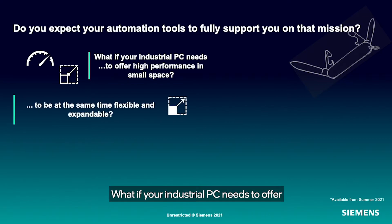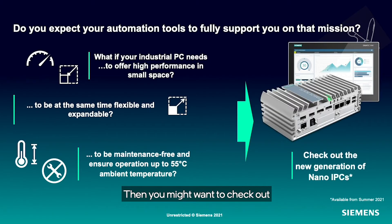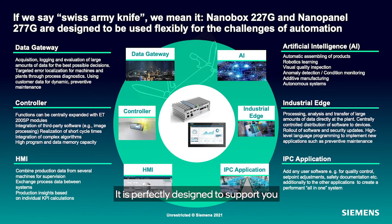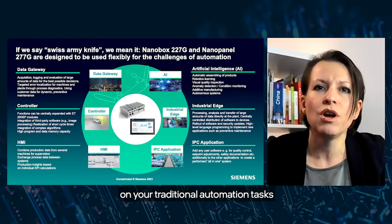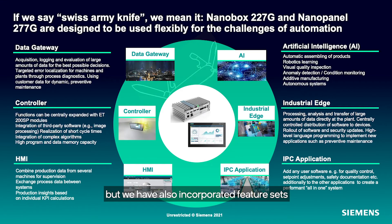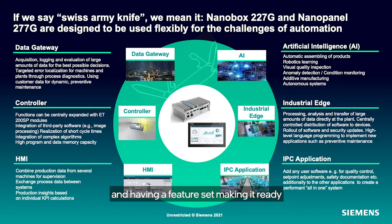What if your industrial PC needs to offer high performance in small space, to be at the same time flexible and expandable, to be maintenance-free and ensure operation up to 55 degrees ambient temperature? Then you might want to check out the upcoming generation of Nano-IPCs. If we call our new product generation a Swiss Army Knife, we mean it — perfectly designed to support traditional automation tasks like HMI and SCADA applications, but also as a data gateway, mixed real-time controller, and AI inference device.